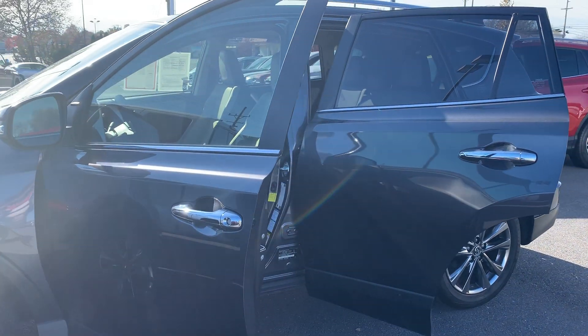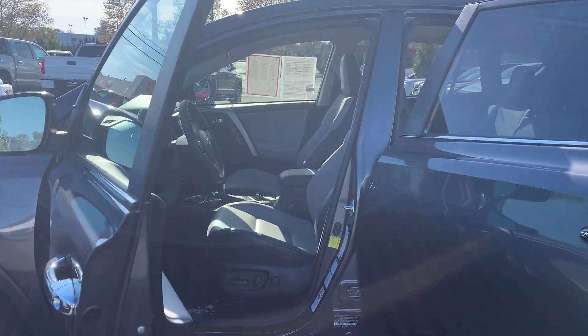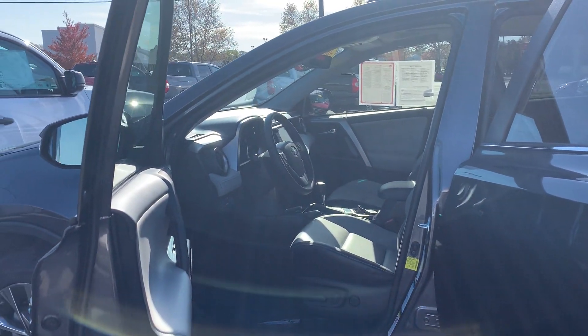Some features include alloy wheels, a power lift gate, power moonroof, and backup camera, as well as lane departure and dynamic cruise control.